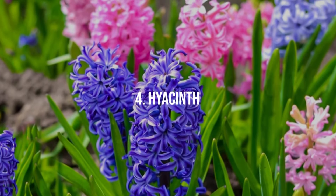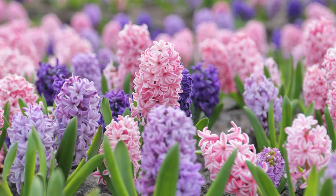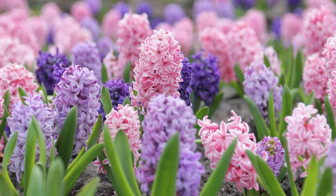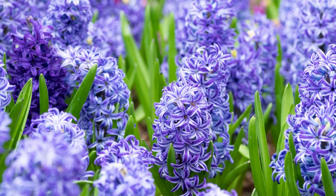4. Hyacinth. Known for their intense and rich perfume, hyacinths come in a rainbow of colors and are particularly striking when planted in dense clusters in borders or pots.